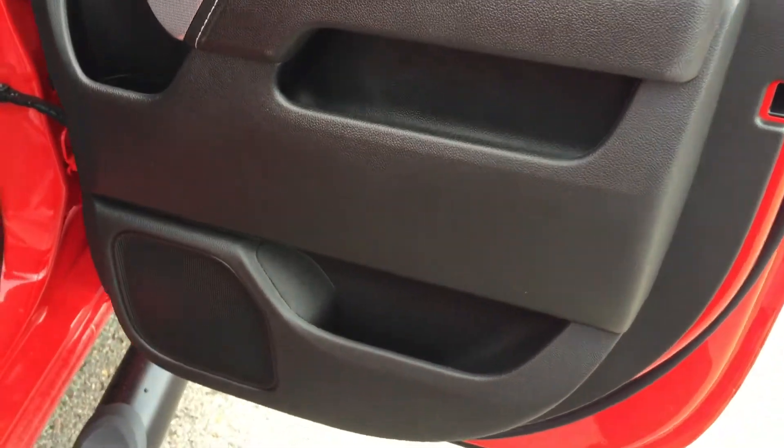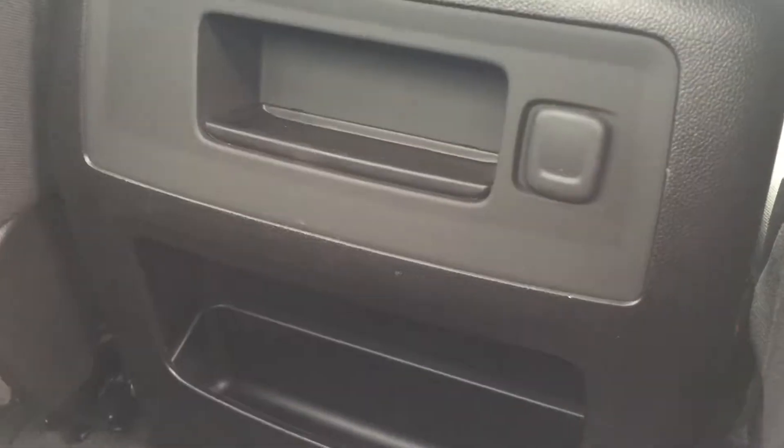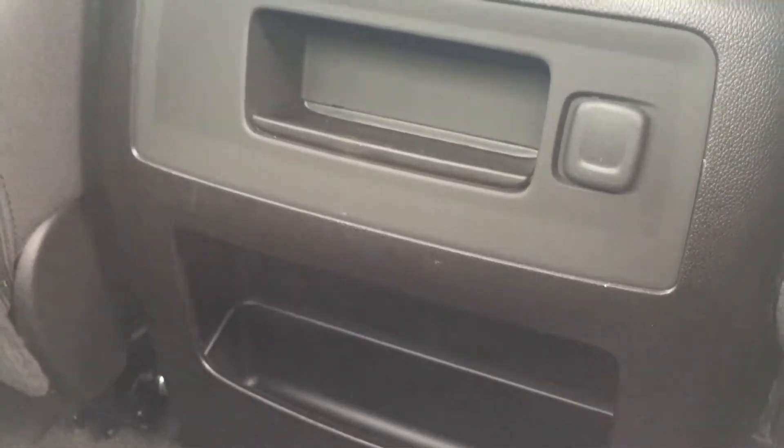The rear door of this double cab — you can see there's an absolute ton of storage in the door. You have your power windows, and they are tinted. Storage behind the seats in the pocket here. Right in the middle, you have extra power and extra storage.